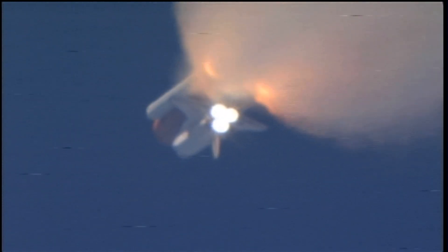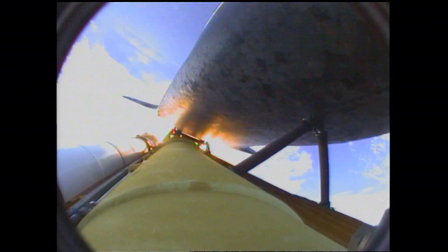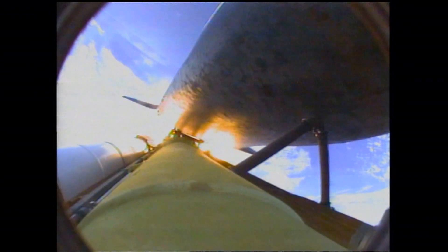One minute, 50 seconds into the flight. We're standing by for separation of the twin solid rocket boosters. Discovery now traveling 2,695 miles an hour. Altitude 24 miles, downrange from the Kennedy Space Center, 29 miles.